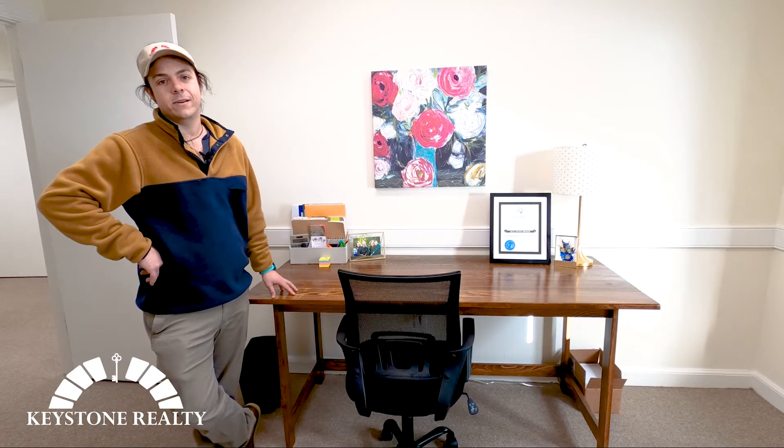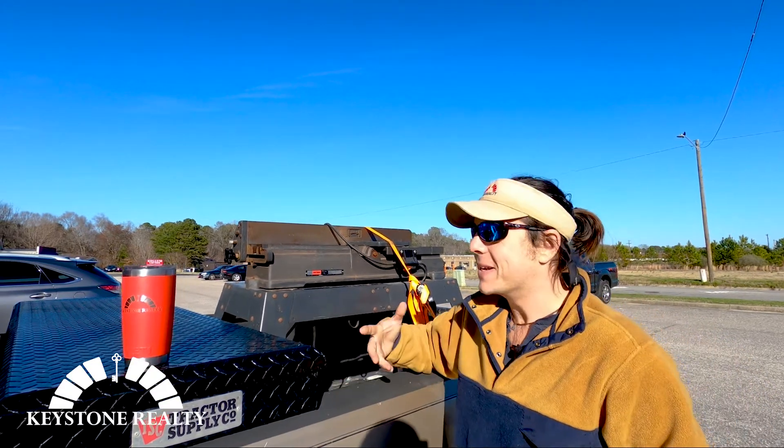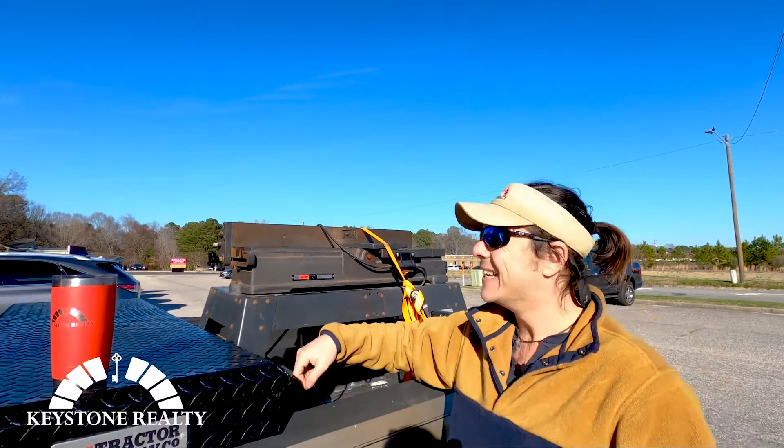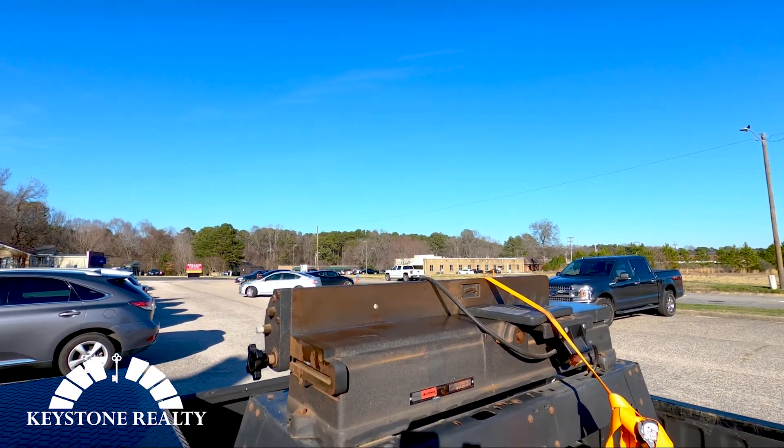Be sure to stay tuned and keep an eye out for what's coming. Back here in Rocky Mount, check out our new toy. It's really my toy, but we'll call it our toy. Got a brand new joiner — this is a late 80s model Sears Craftsman joiner.